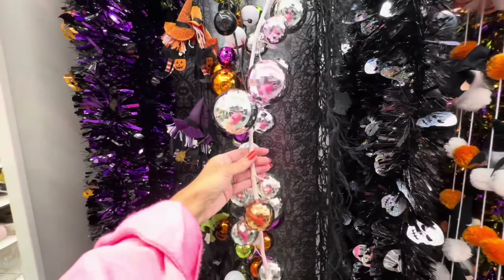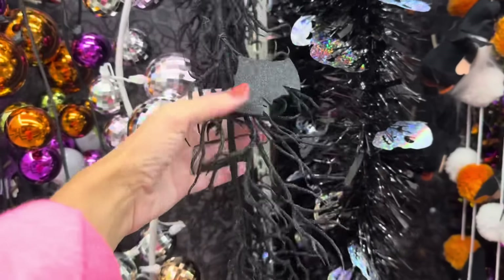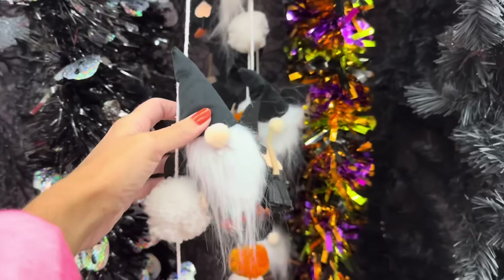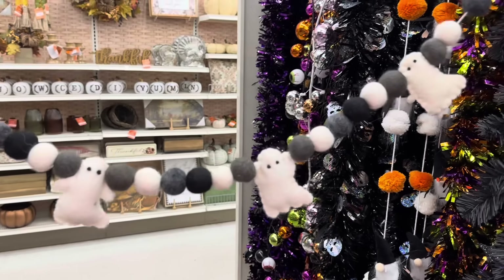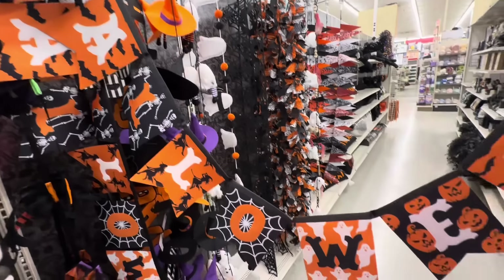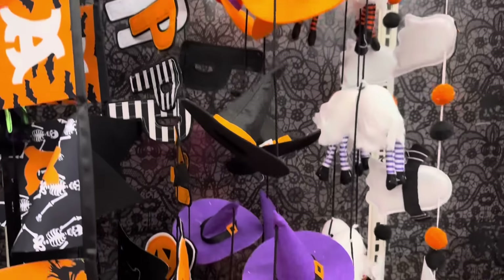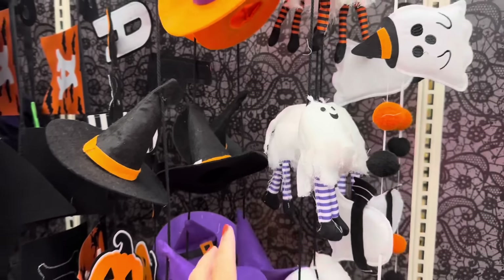You've got disco balls — silver, light pink, there's an orange. Oh look, this is like branches with bats on it — $20. You've got just tinsel, gnomes, and a plain black one you can add anything to for $20. This one's really cute with felt balls and a little felt ghost — also $20. And 'Happy Halloween' with witch hats and cute little ghosts with legs and shoes — both $20.